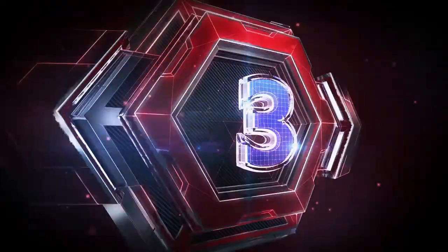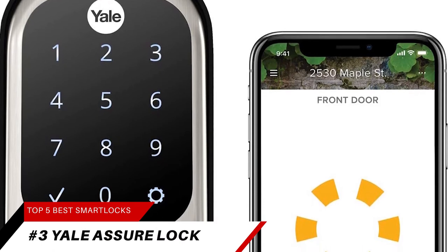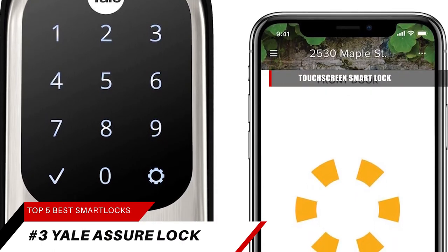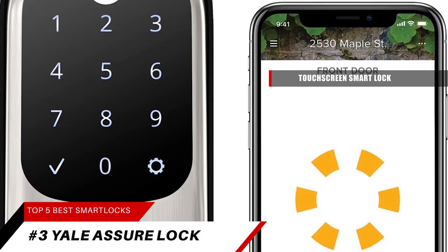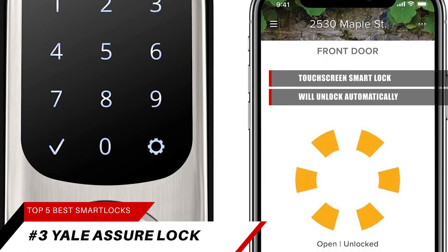Next up at number 3 is the Yale Assure Lock. This lock replaces your existing deadbolt with a touchscreen smart lock so you can lock and unlock your door without the hassle of keys. Your door will unlock automatically as you get home and have your phone on you.